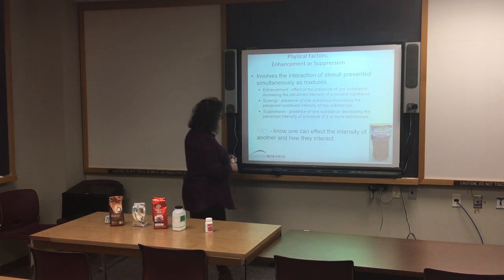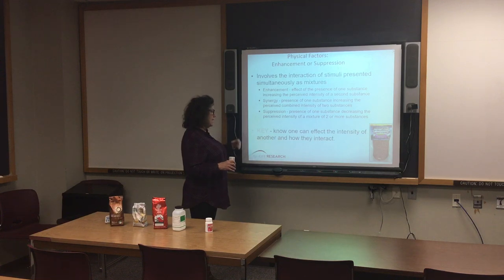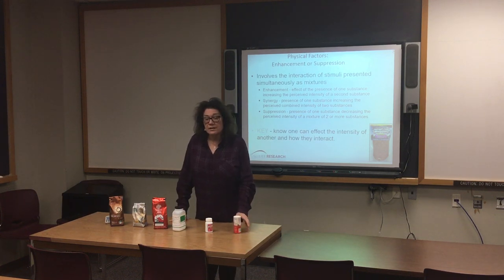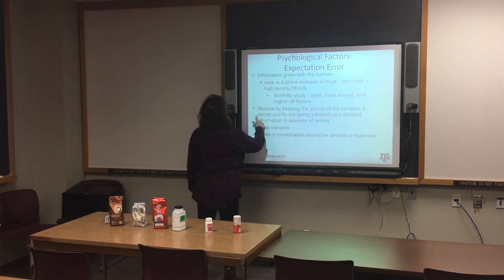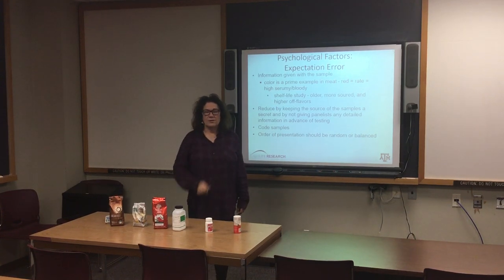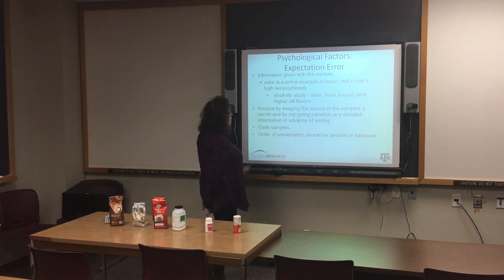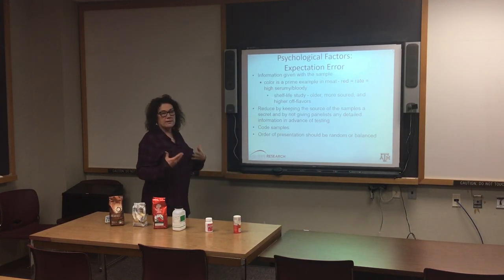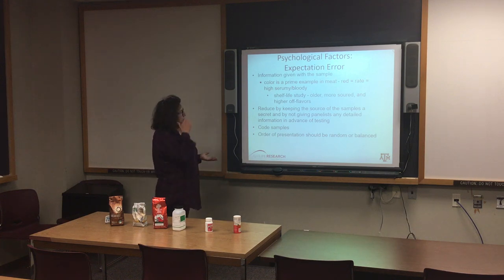The key in all of this is that one attribute can affect the intensity of another and how they interact — that may be inherent in a product and may be part of what you're testing, but you need to be aware of it. Psychological factors are a little bit different. The biggest one is expectation error — when there's information given with the sample. A prime example for meat is that meat cooked to a lower degree of doneness is more red; if that's your preferred eating method, you would say 'ah, this is rare, I like this,' and subconsciously you're already forming expectations.